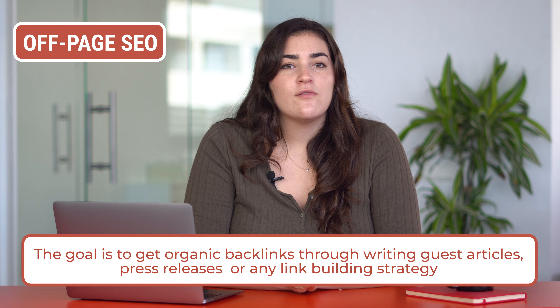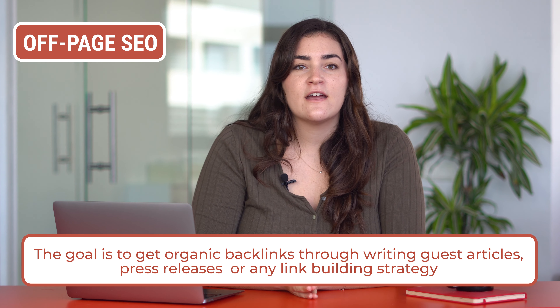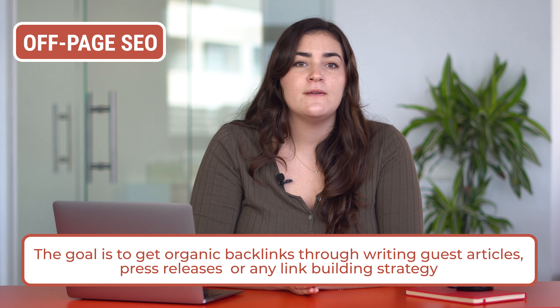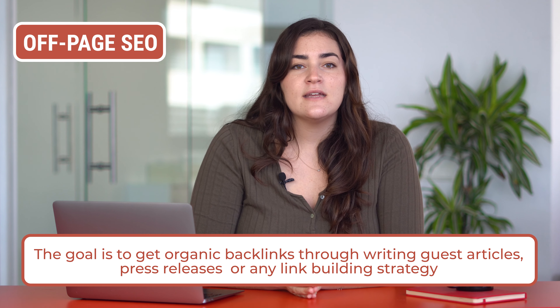For off-page SEO, the goal is to get organic backlinks through writing guest articles, press releases, or any link building strategy that could allow your website or content to be found on websites with a high domain authority. Getting inbound links to your domain will help you increase your domain authority as well.